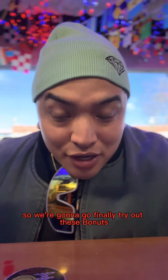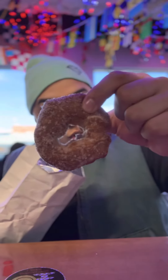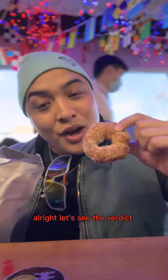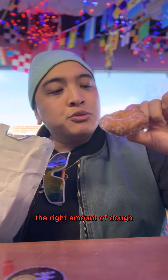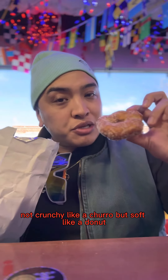We're gonna go finally try out these bonuts. Let's see the verdict. The right amount of dough, not crunchy like a churro but soft like a donut. Really good.